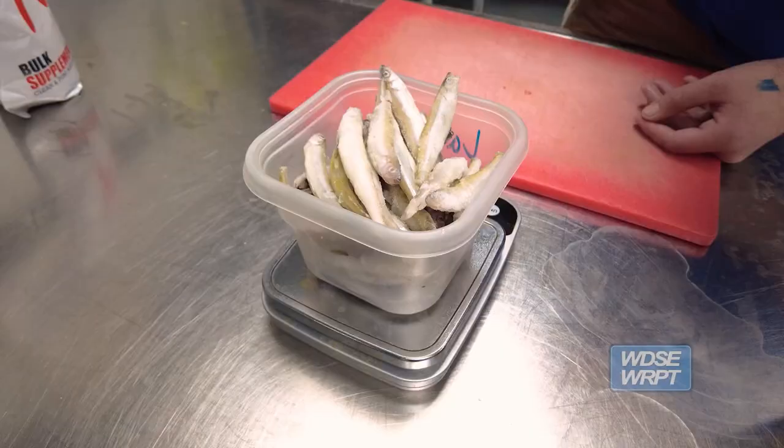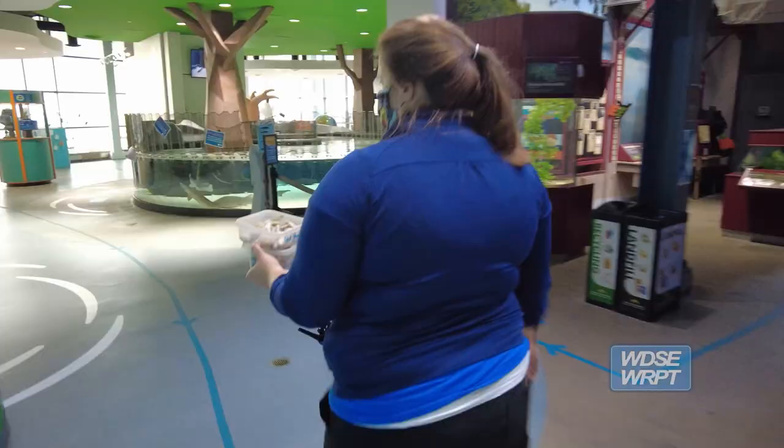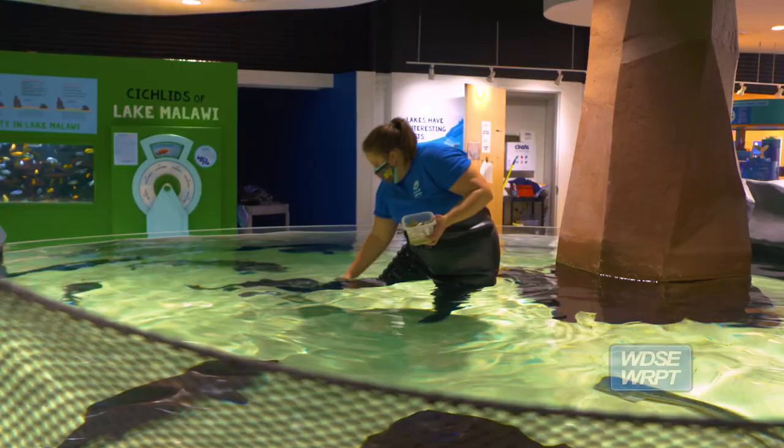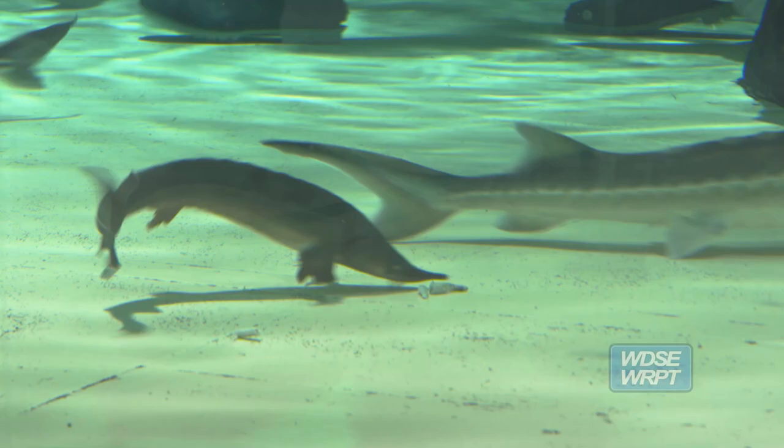The sturgeon get 700 grams of smelt each feed. We have six different species. The sturgeon don't have teeth — they have cartilage mouths that act like a sucker. And so when they eat, it's like a vacuum cleaner and they slurp that food right in.